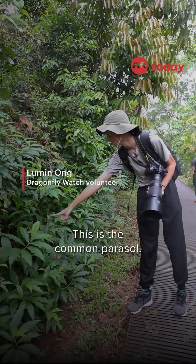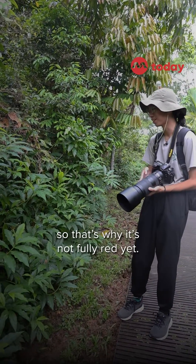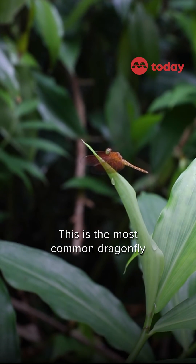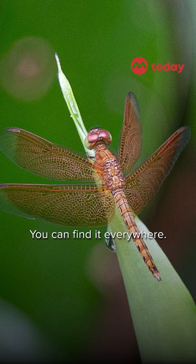So this is the common parasol. This is a maturing male, so that's why it's not fully red yet. But you can see that it's having the wing patterns already. This is the most common dragonfly you will see in Singapore — you can find it everywhere.